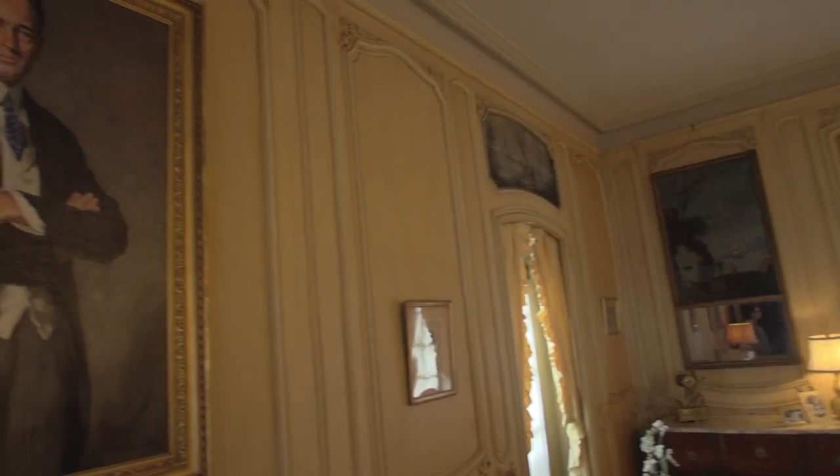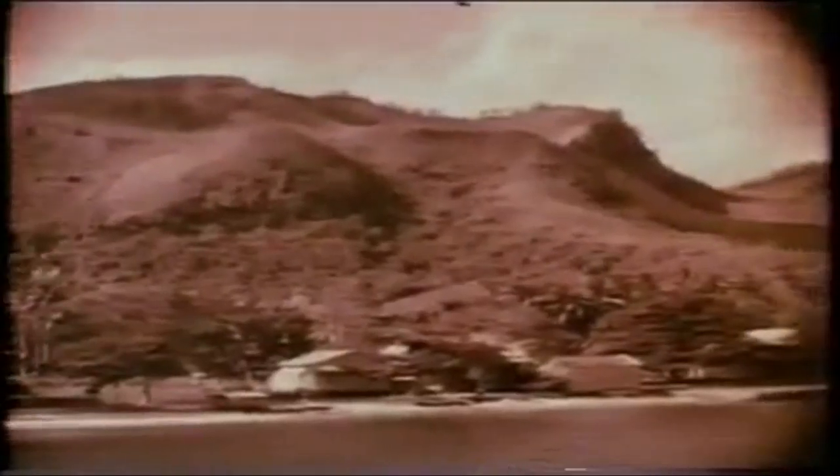William K. Vanderbilt II talked about this being an educational and recreational place. He wanted people to come here and spend the day, to learn things, to see everything that he saw. He brought a little bit of the world back with him.